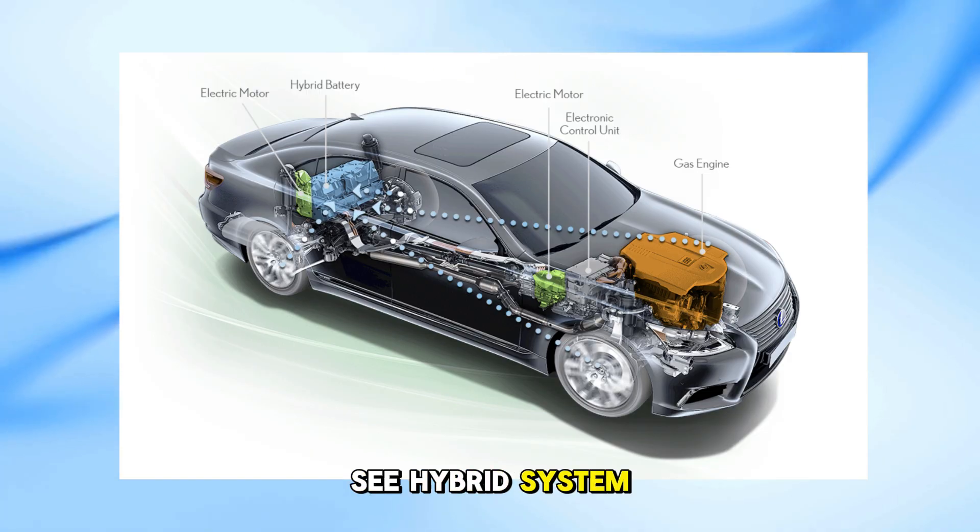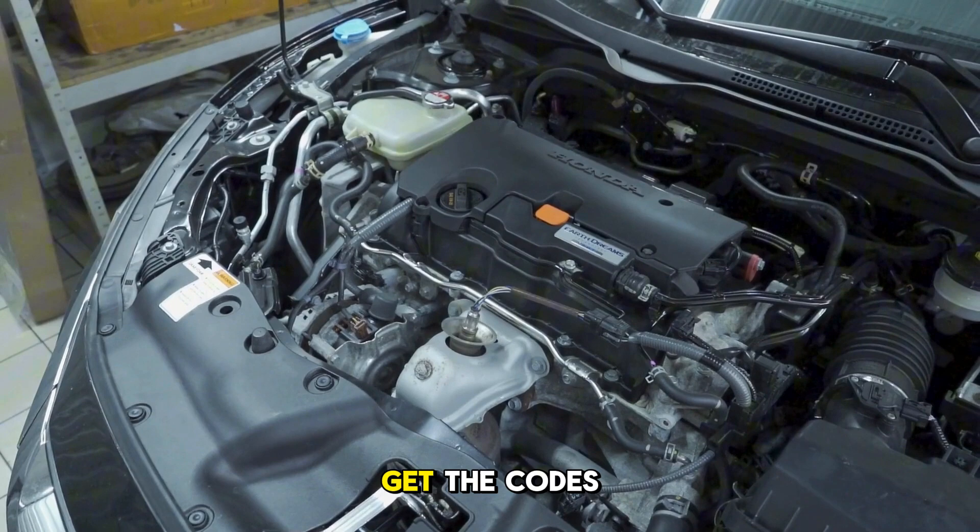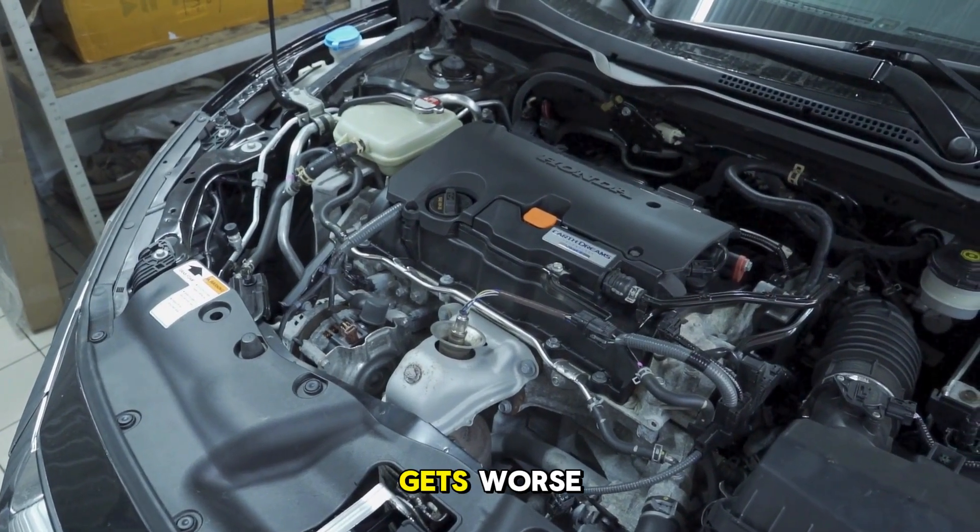So if you see Hybrid System Malfunction, visit your dealer, take it seriously, get the codes checked, and fix it before it gets worse.